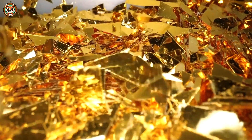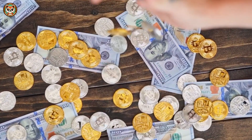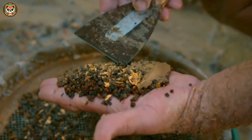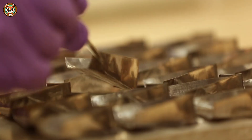Gold is one of the most valuable and sought-after metals in the world — a symbol of wealth and power. But how is it actually made? To find out, we visited the largest gold mine in the U.S. and the most secure underground vault on earth.